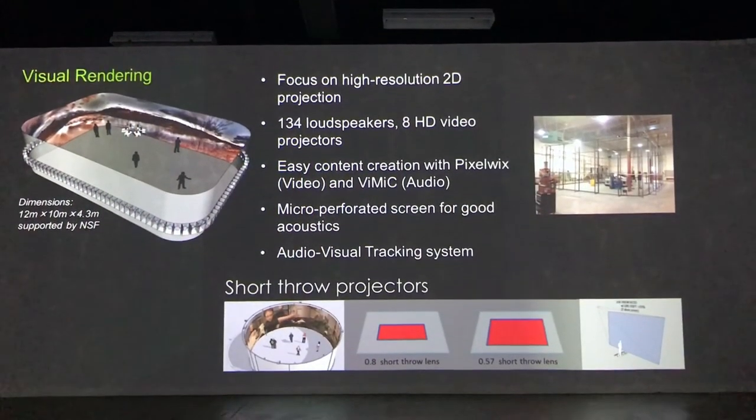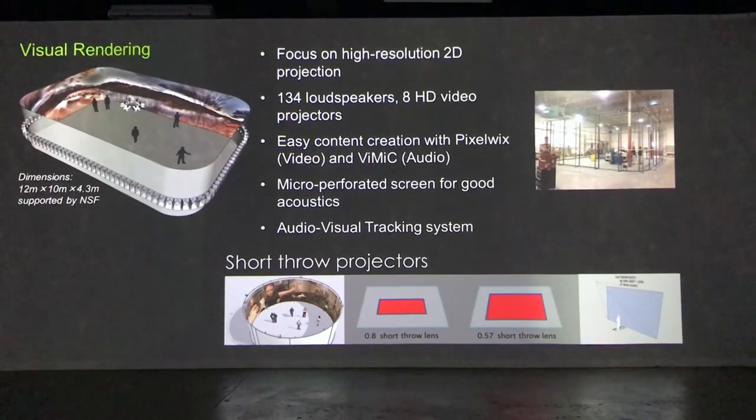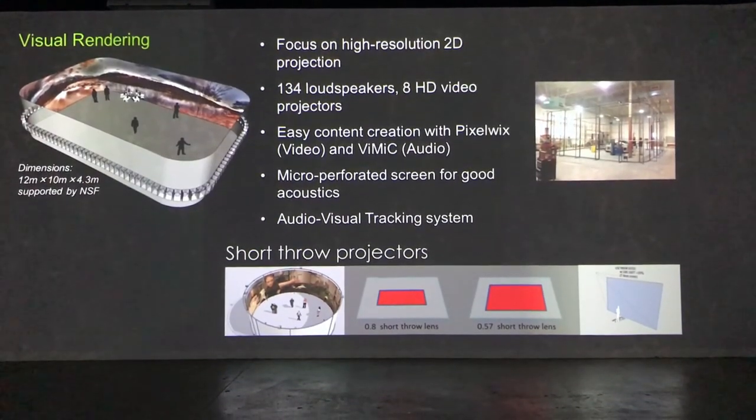The space is outfitted with eight projectors to cover the 14-foot tall, nearly 360-degree screen, which is acoustically transparent for the horizontal array of 128 loudspeakers behind it.